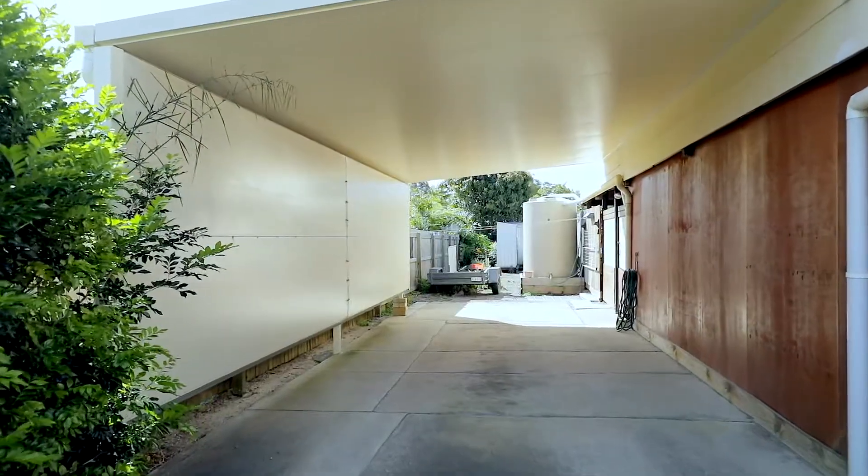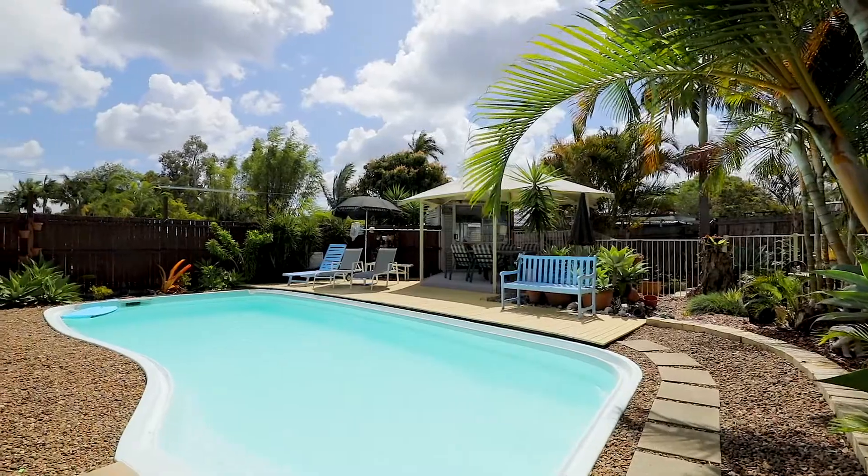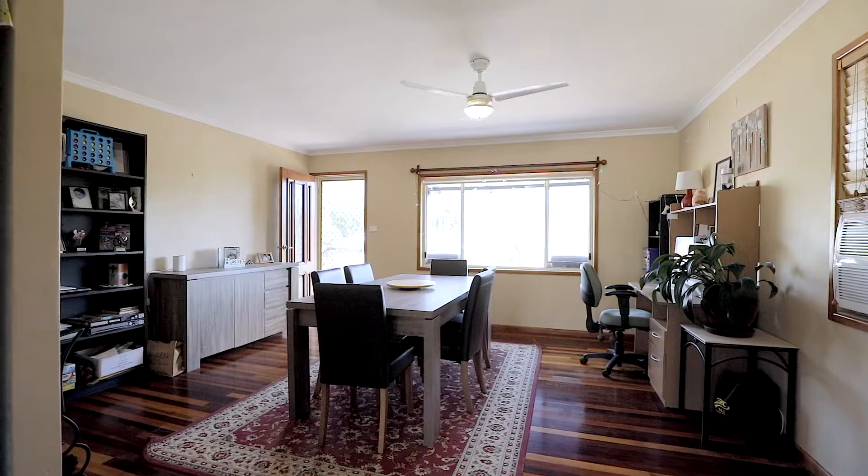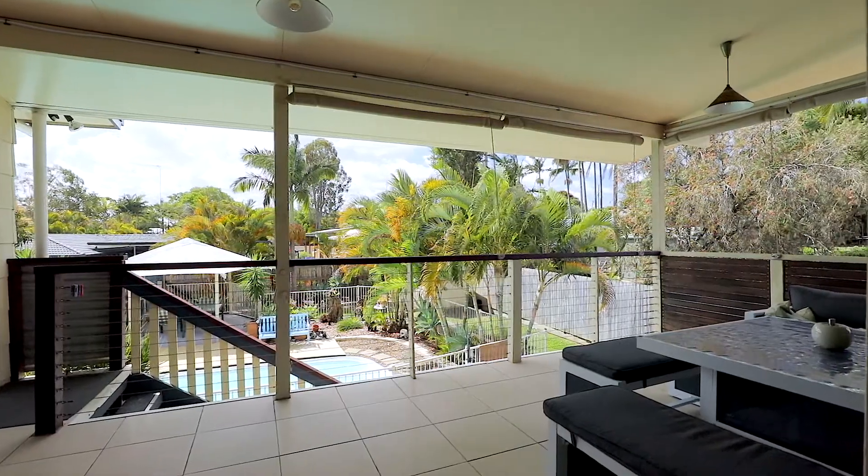With so much on offer here, you've got side access on both sides, a beautiful pool area underneath. Upstairs you've got three good-sized bedrooms, a couple of living areas, and a nice big deck that looks over the pool area.